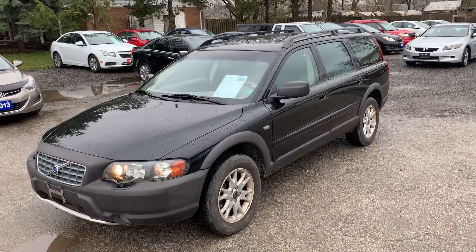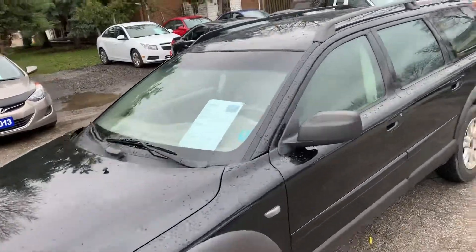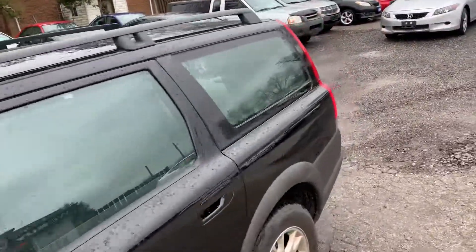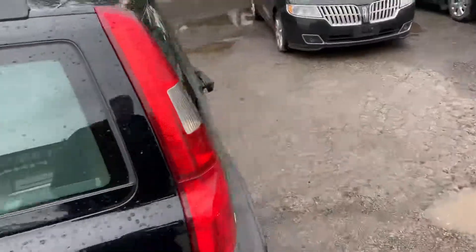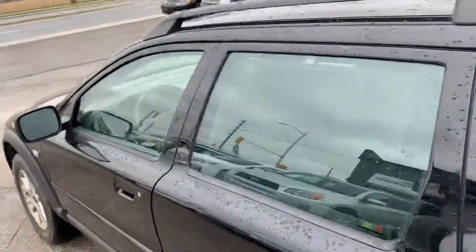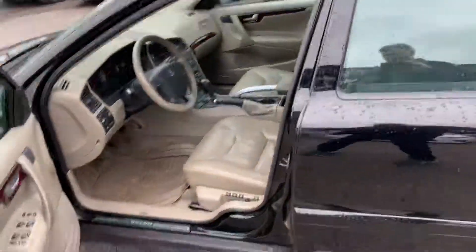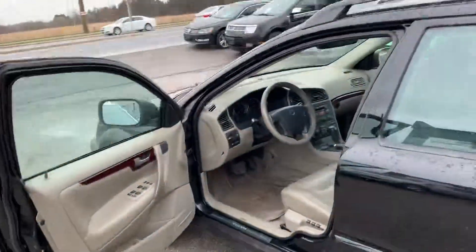Here's a 2004 Volvo XC70 — this is an all-wheel drive Cross Country, selling at 156,000 kilometers. These are great vehicles, built like a tank. Zero rust. They're just built differently in this generation of Volvos — they're galvanized metal, and as you can see there's no rust whatsoever on this car.